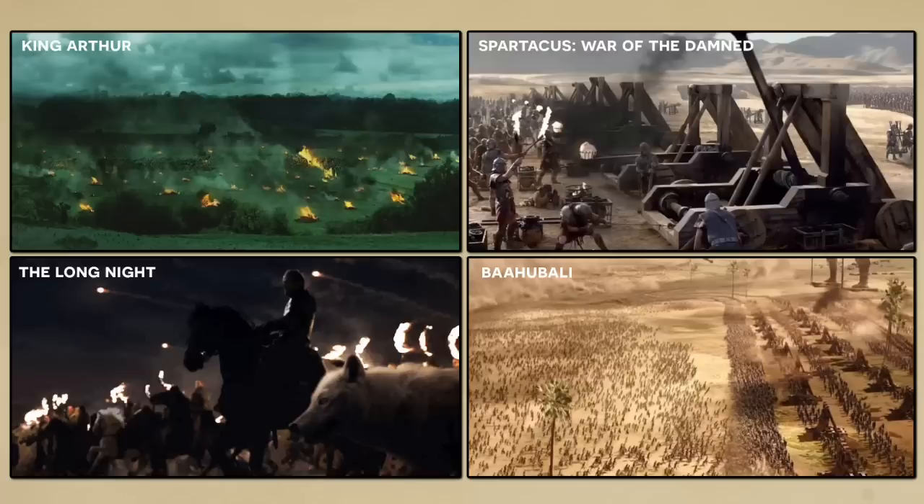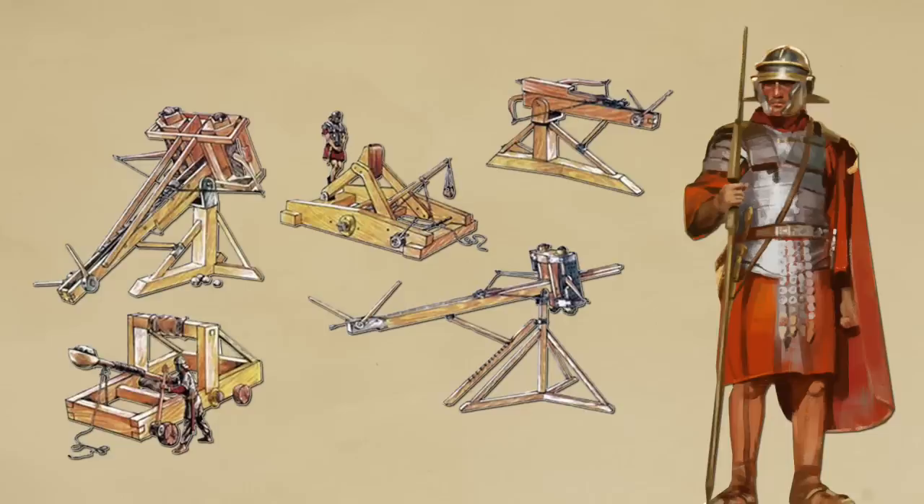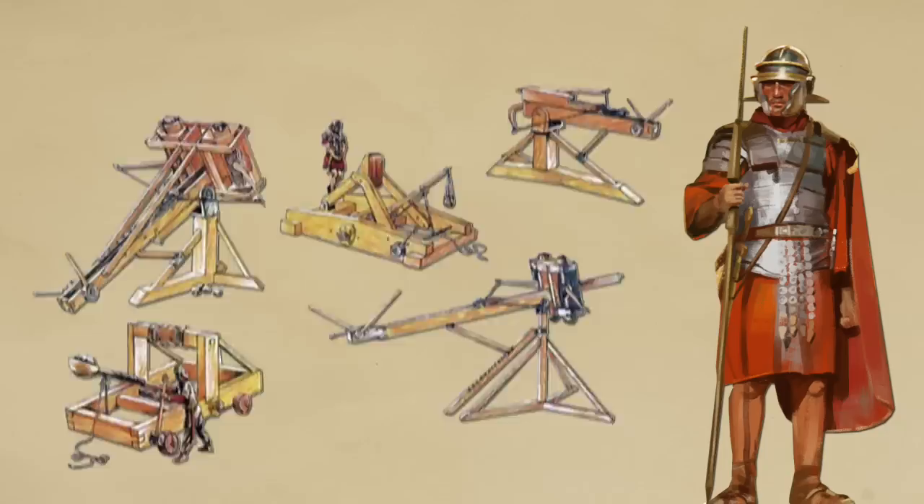This made me wonder how powerful and how prevalent was ancient artillery, and more specifically was it used in pitched battles as we so commonly see depicted in Hollywood. In this video we'll be using the Roman army as our primary subject for discussion. As always I'll provide you with tons of context, feel free to refer to the following timestamps if you want to jump ahead.